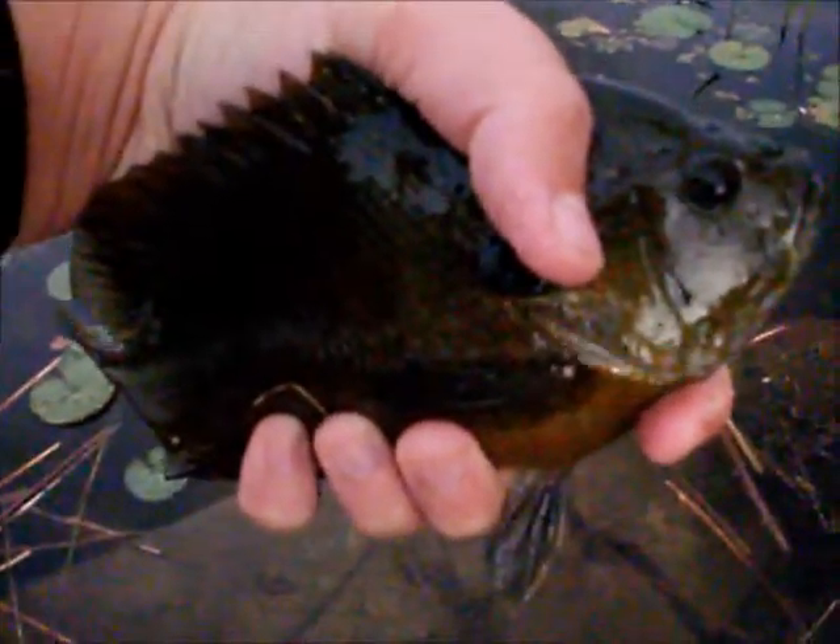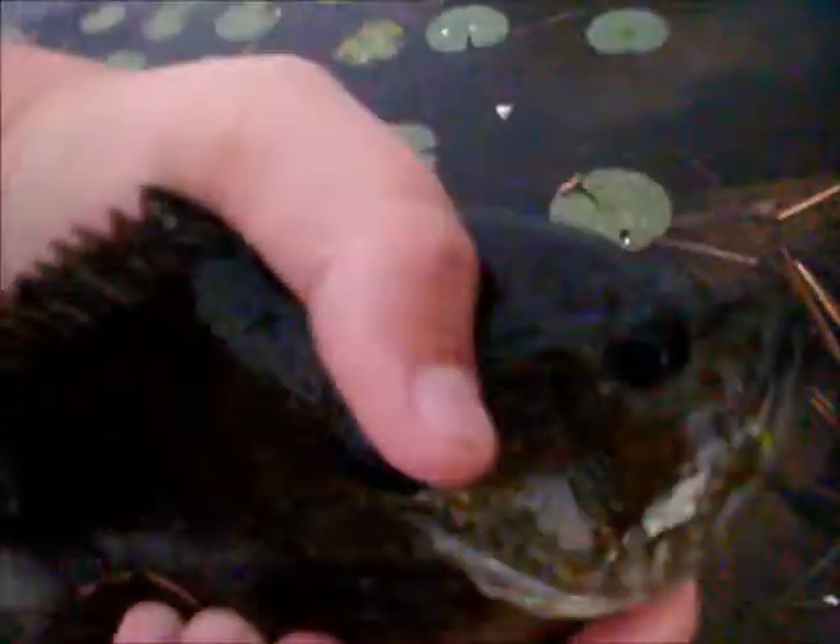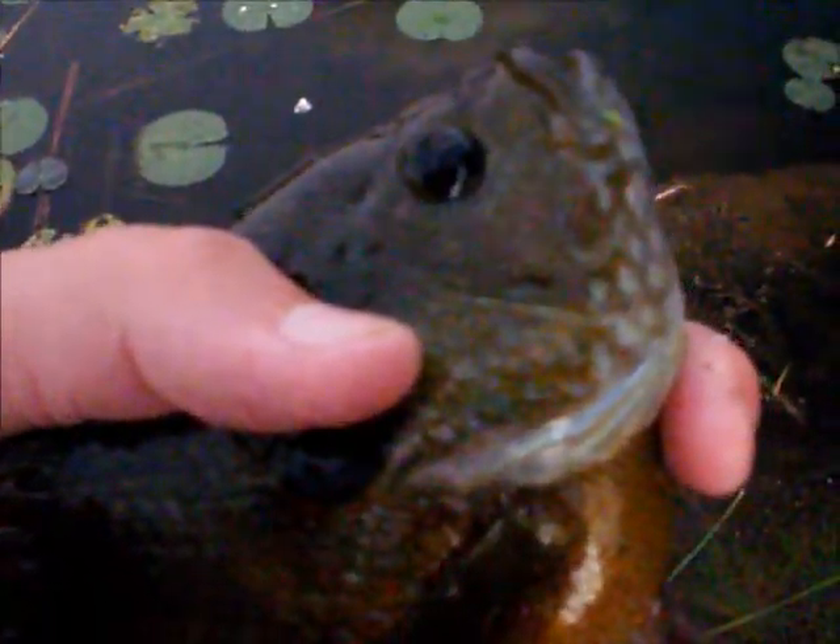Hey guys, I caught this really weird looking bluegill thing. I don't know if it's a hybrid of a bass or what. I hate filming panfish, I'm sorry. I'm not really a panfish fisherman, but normally if I caught a bluegill I'd just release it without filming it, but I wanted to film this because I did not know what it was. So if someone could tell me what it is, that'd be really cool. It looks sort of like — I'm really bad at species identification — but I think it's a warmouth or something. I'll put him back.